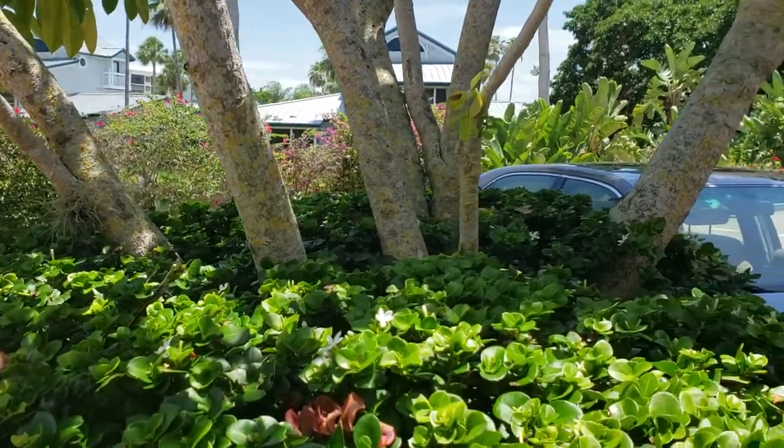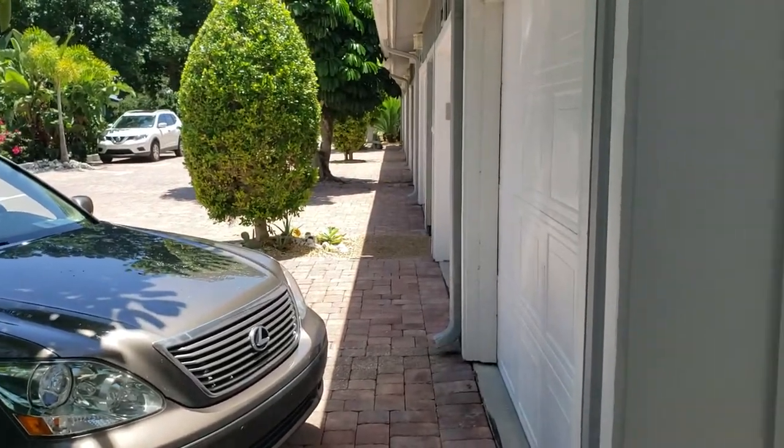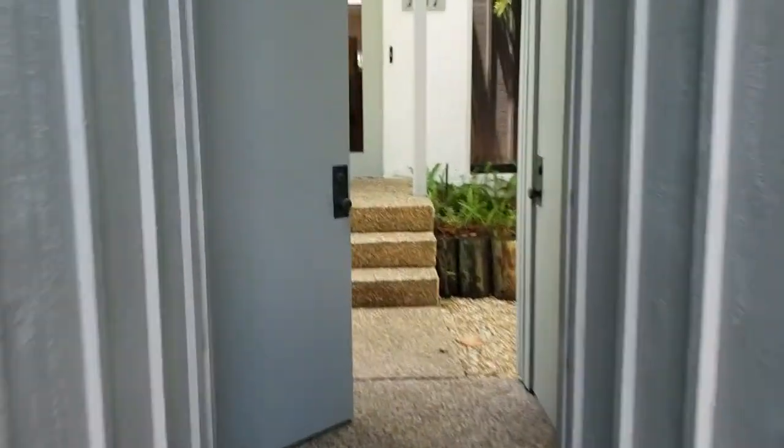This is a walkthrough video of 1317 Dockside Place. We're in Harbortown Yacht Club, and this is a condo unit. The nice thing about these is they all sit right on the water.